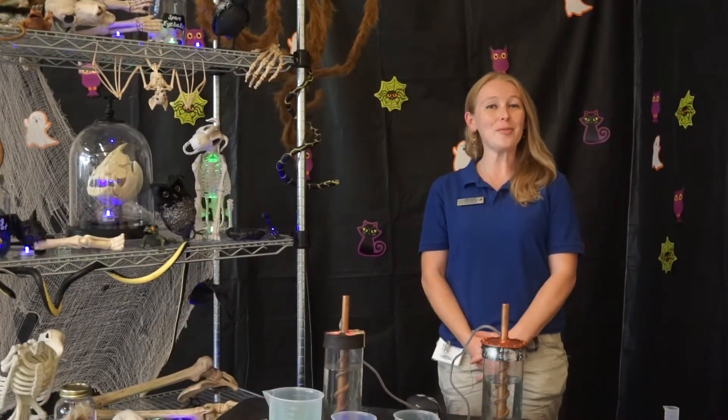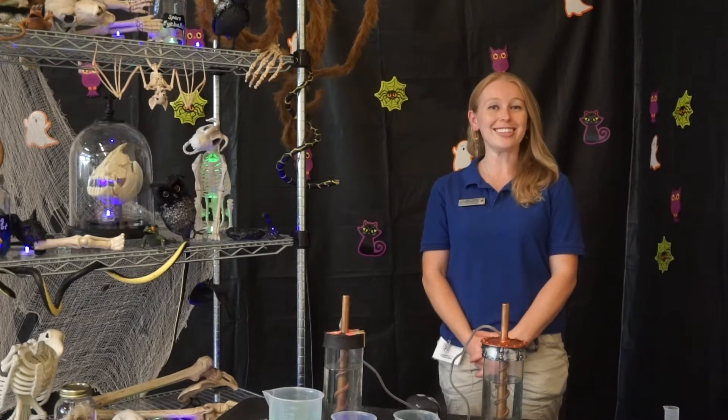Welcome to Creature Feature. I'm Brittany, your spooky advisor, and today our featured creatures are rats.